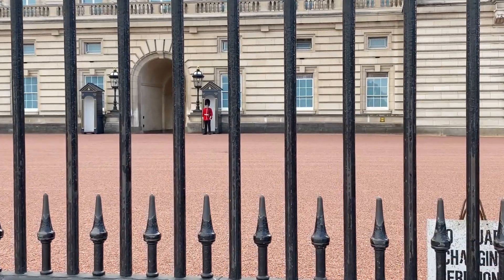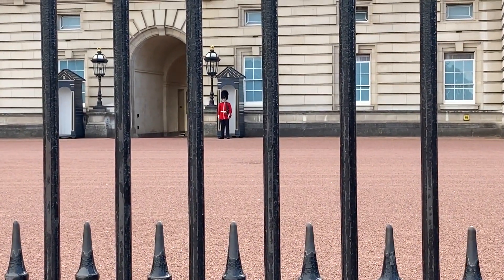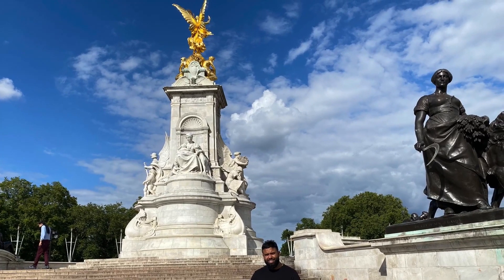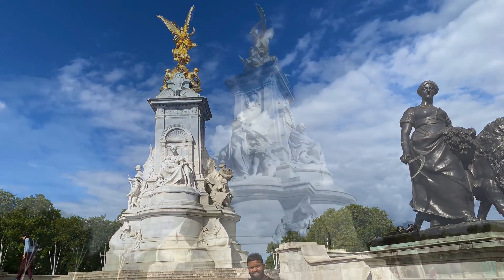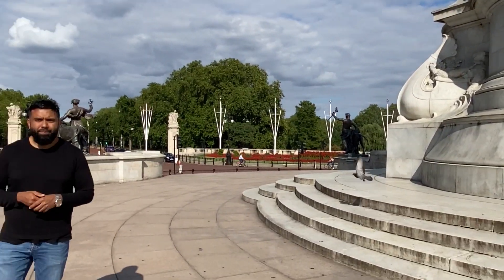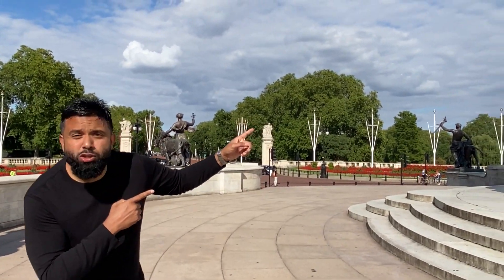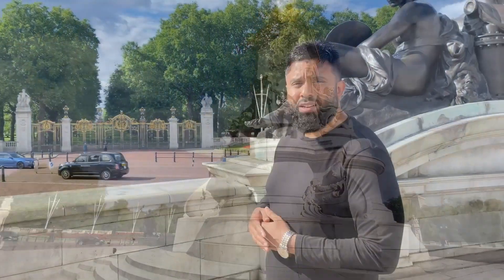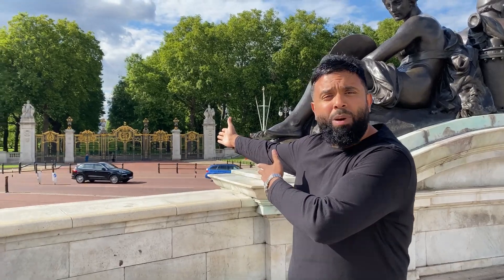The famous Queen's Guards, Queen Victoria Memorial. We're going to walk down Green Park.